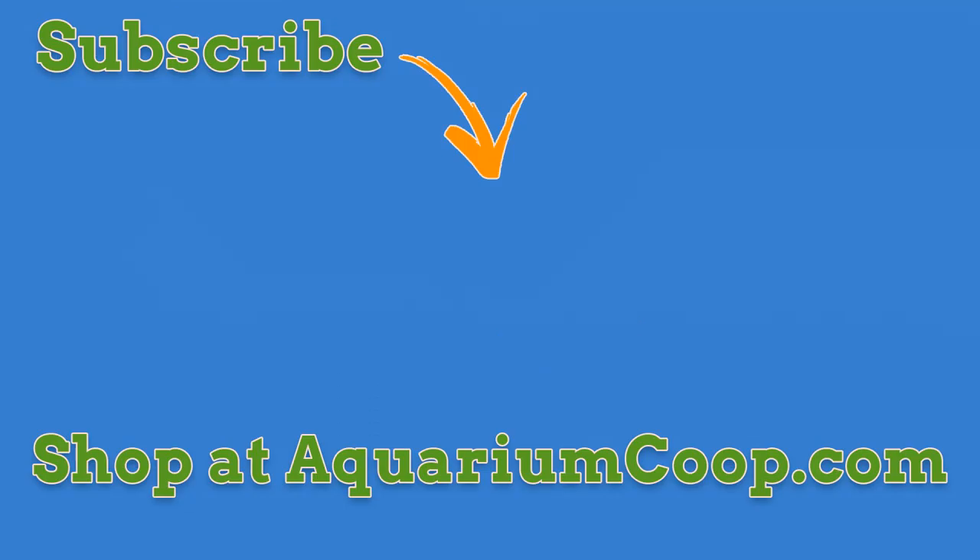Did you enjoy the video? Well then hit that subscribe button, turn on the notifications so you don't miss any more cool stuff. We travel the world and bring you the coolest stuff we can find every single week — you don't want to miss out.